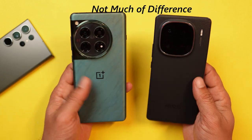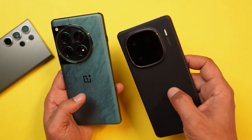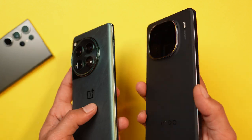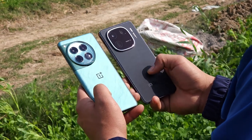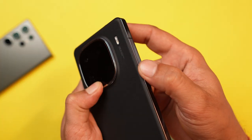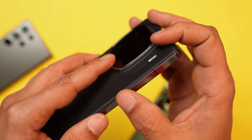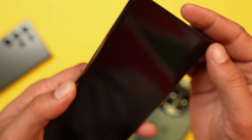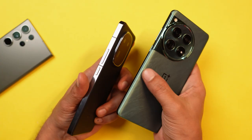Weight wise, OnePlus 12 comes with 208 grams and iQoo has 200 grams, but in general usage you won't feel them heavy. The weight balancing is great on both phones. I personally like the in-hand grip of OnePlus 12 more because of the more curved edges on the back. In longer usage you might feel the edges on iQoo, especially when watching content or playing games for longer hours. OnePlus 12 feels more comfortable for extended use.